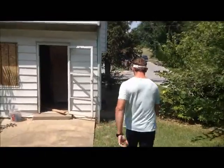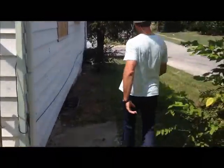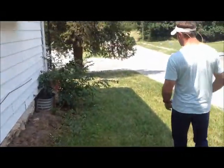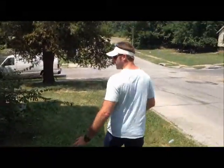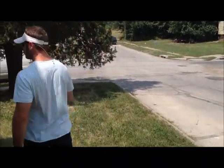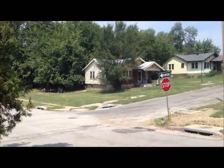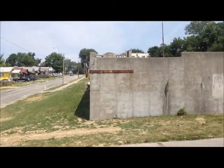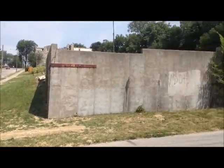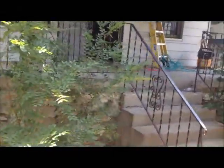As we enter the inside, we'll have four bedrooms, one bath to look at — a spacious floor plan. Renting for around $750 a month, right next door to a community garden. There's a nice community garden next door.